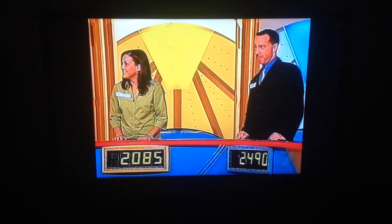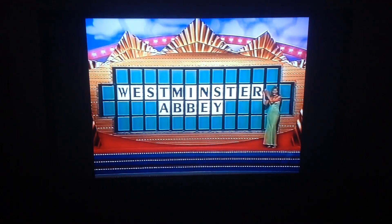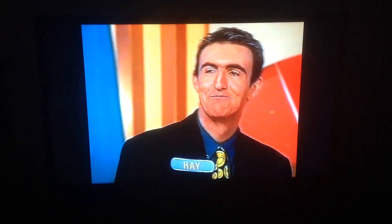You're back to your old tricks again, aren't you, Ray? It's great to see you. This is how we finished off: Corinne, 2,085; Glenn, 2,490. Bad day to come, folks, because Ray is the champion, everybody. Nice one, buddy.